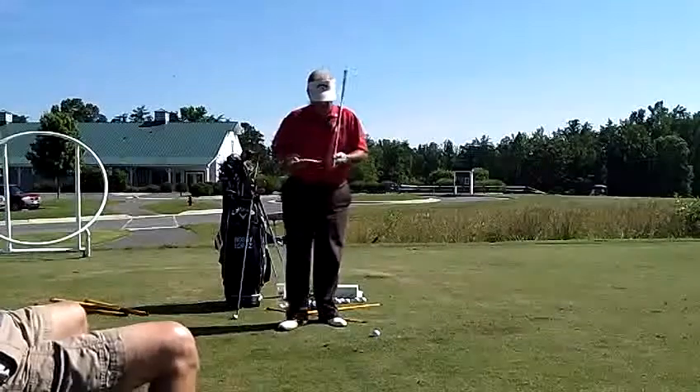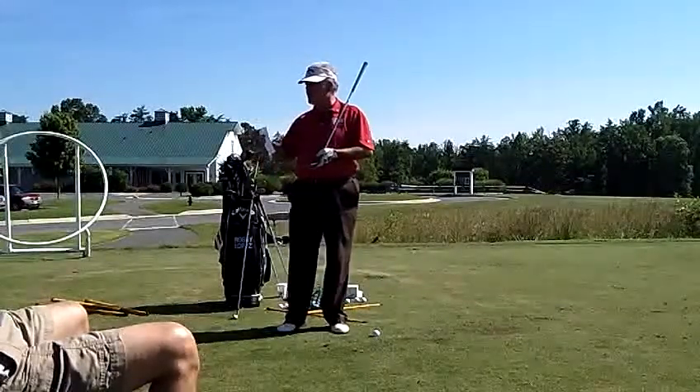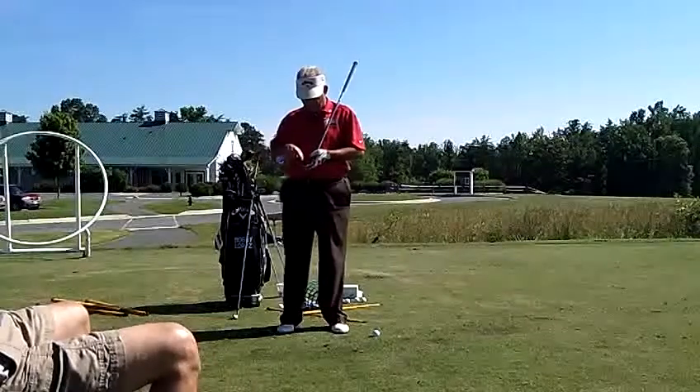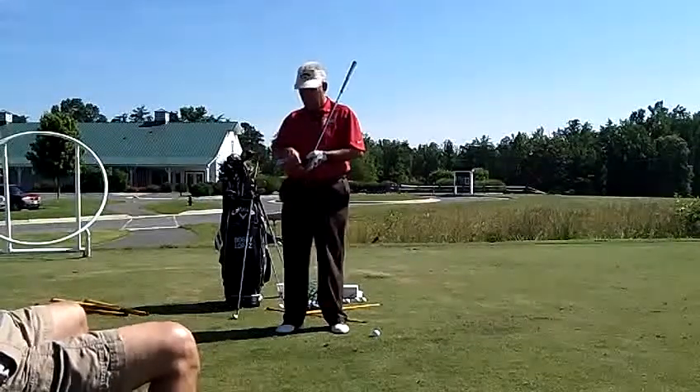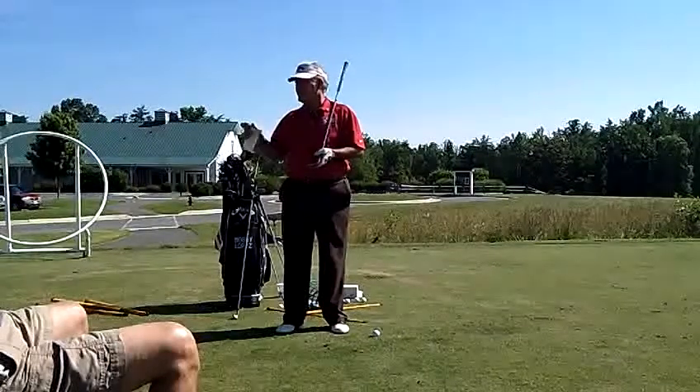You're going to have to use the same ball every time because these balls are so engineered today — they go different distances. You could hit one brand and it goes 60, another brand goes 63, another goes 58. You can't do that.